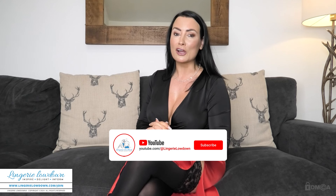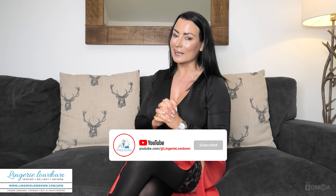Anyway, have a lovely lovely day and I will touch base with you soon. I hope you've enjoyed our preview from today. If you'd like to see more of myself and our amazing team at Lingerie Lowdown, please do consider becoming a member — just go to www.lingerielowdown.com/join. And if you're still watching, please do like this video, leave a comment, subscribe and hit that notification bell to stay in the loop whenever we drop new content.